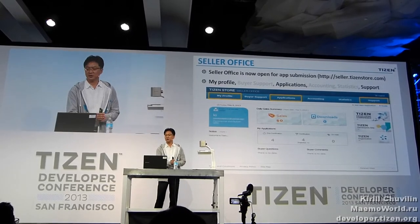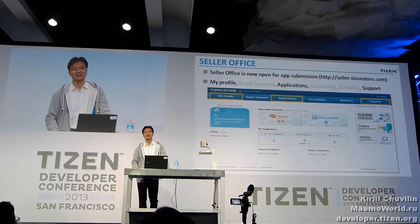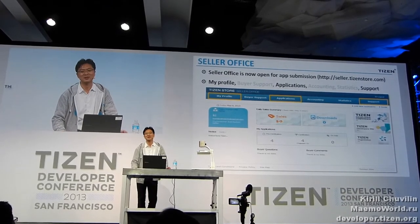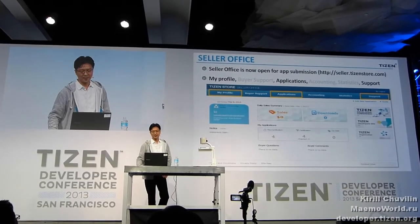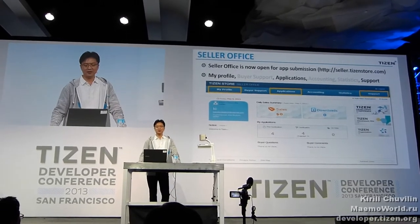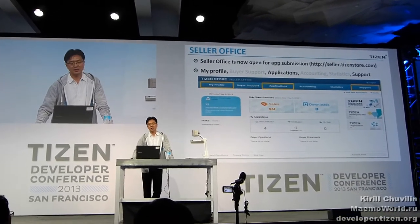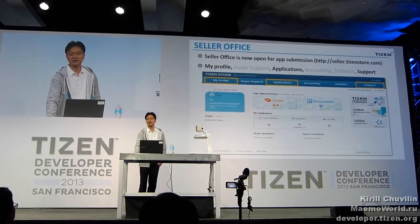Let's go into the seller office. The address is seller.TizenStore.com — please remember seller.TizenStore.com. My profile, application, and support are available now. And other features such as buyer support, accounting, and statistics will be available by the time the device is launching.